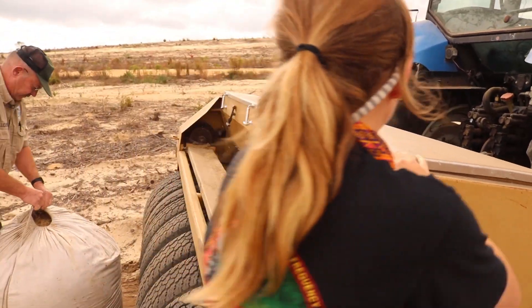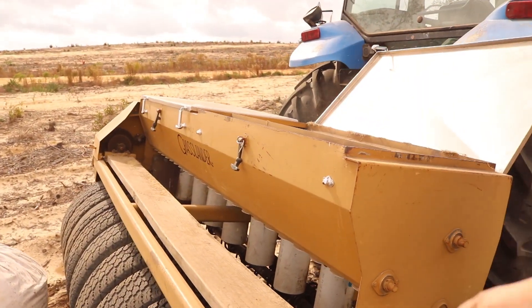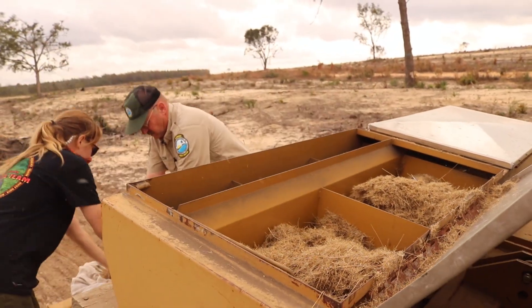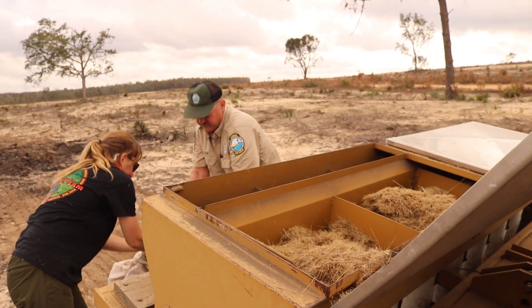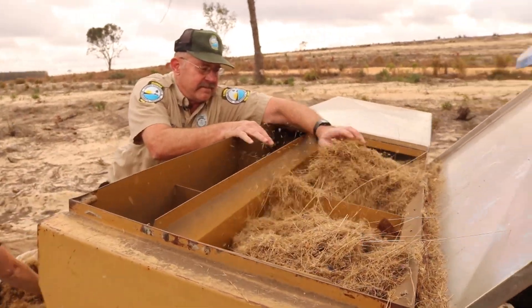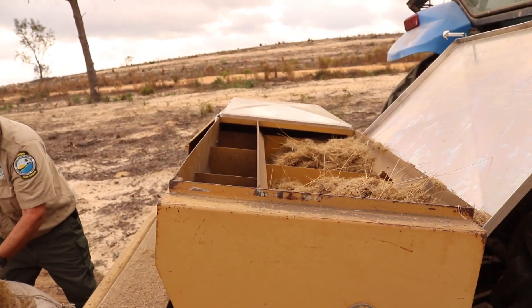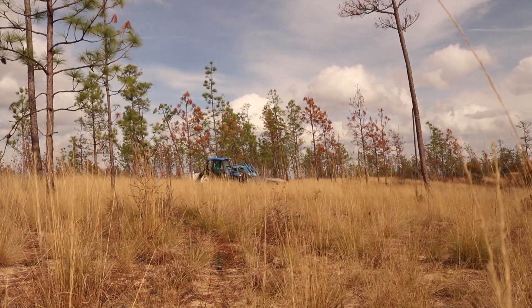You might wonder why they start by planting wire grass instead of trees. The ground cover is the hardest part to restore to any system in the longleaf pine range. That is the key function of the system that really promotes fire, that's where the majority of the diversity is — it's the habitat that all the species use to really make the system what it is. When we think of the iconic longleaf pine wire grass system, it's the ground cover that's really the bread and butter of it.